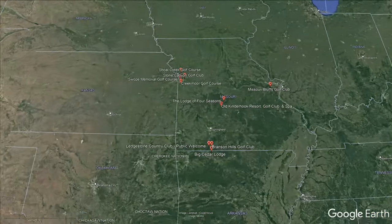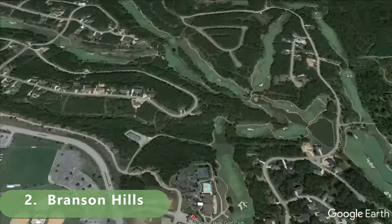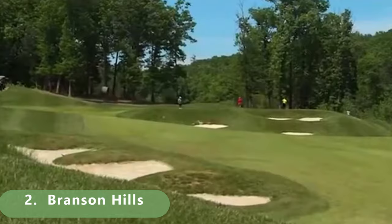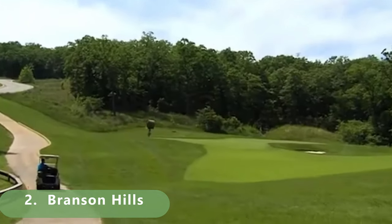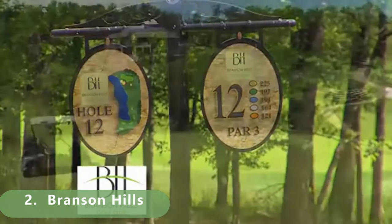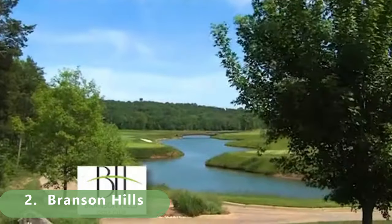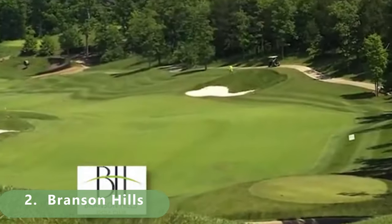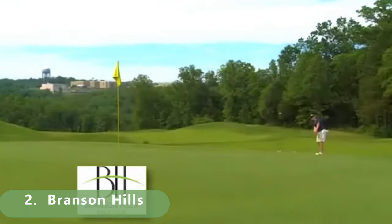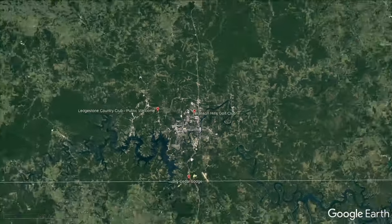Number 2 is Branson Hills — a well-known course stretching 7,324 yards. It was built in 2008 by Chuck Smith and features a rating of 75.1 and a slope of 135. It's a great and challenging course from those back tees.